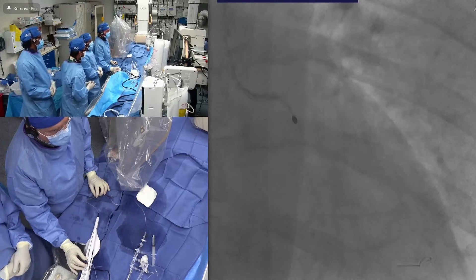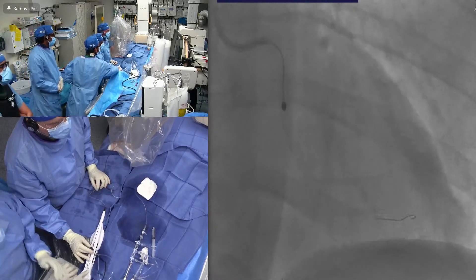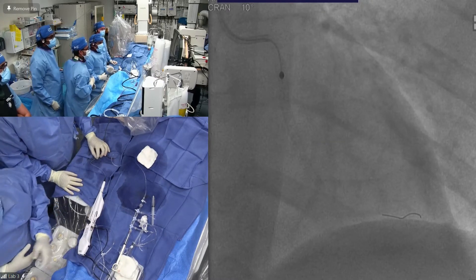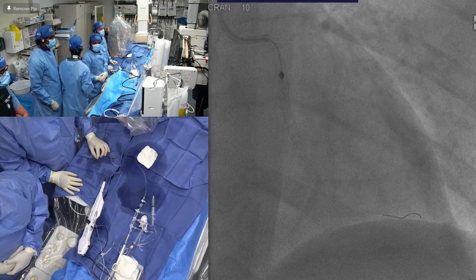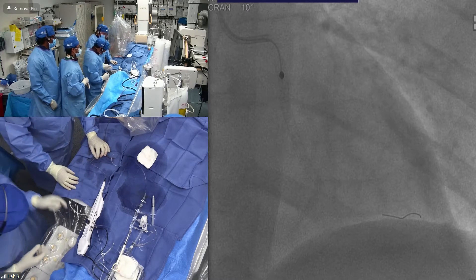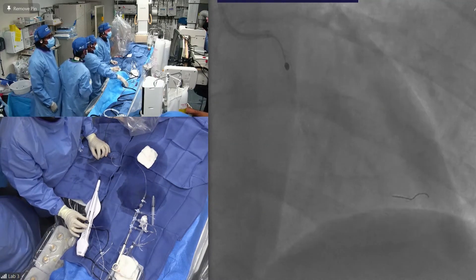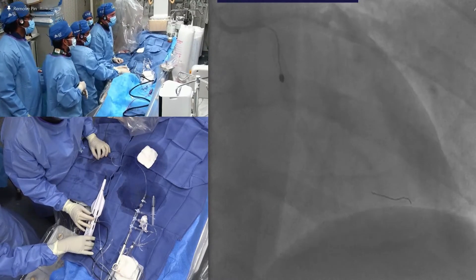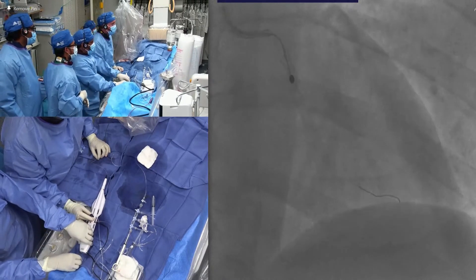We are doing a 2.0 burr, 7-French radial. The key is not to crack the rotablation strut. It'll take us some time — don't get too excited. I keep changing the burr position. We try to avoid pacemaker: give aminophylline 300 milligrams and atropine 0.6 to 1 milligram. We start with a 2.0, maybe a little more aggressive; we'll see a few runs, then potentially downsize to 1.75. Aminophylline is excellent.